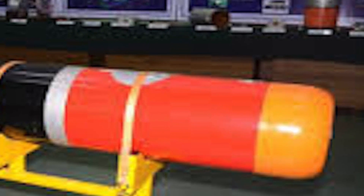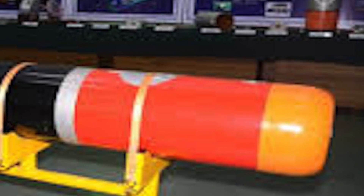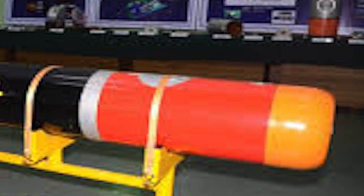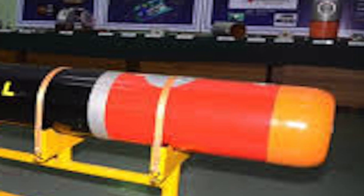The Advanced Light Torpedo Shaina is the first indigenous advanced lightweight anti-submarine torpedo of India, developed by the Naval Science and Technological Laboratory of the DRDO for the Indian Navy. Development of this torpedo was started by the Naval Science and Technological Laboratory in the 1990s.